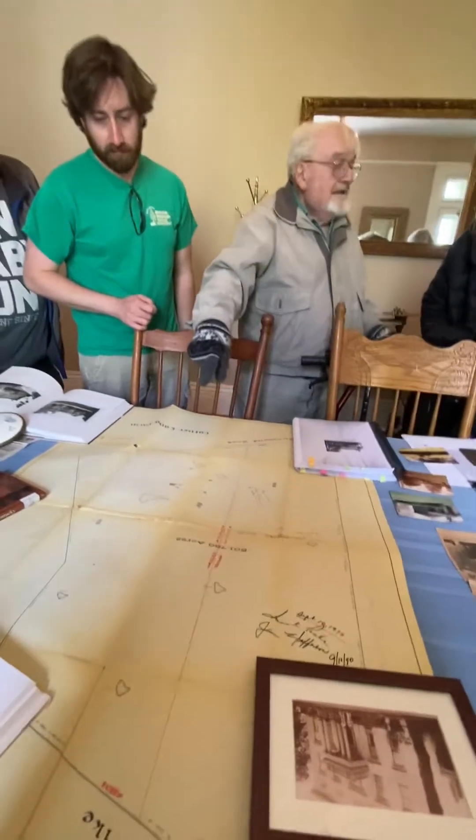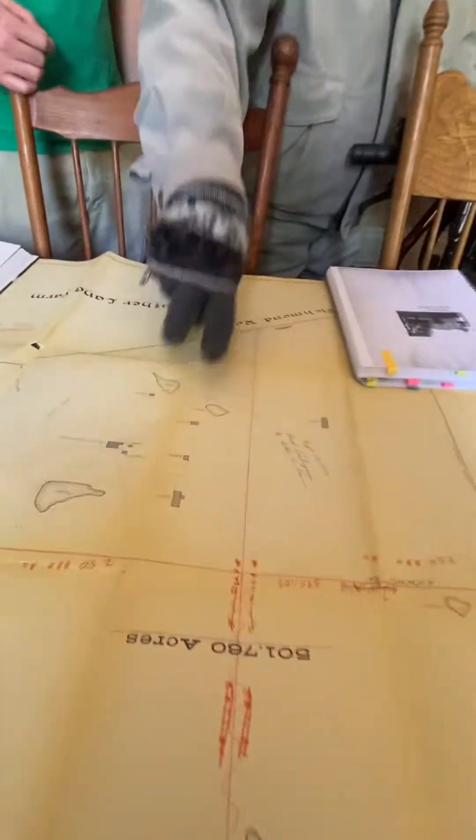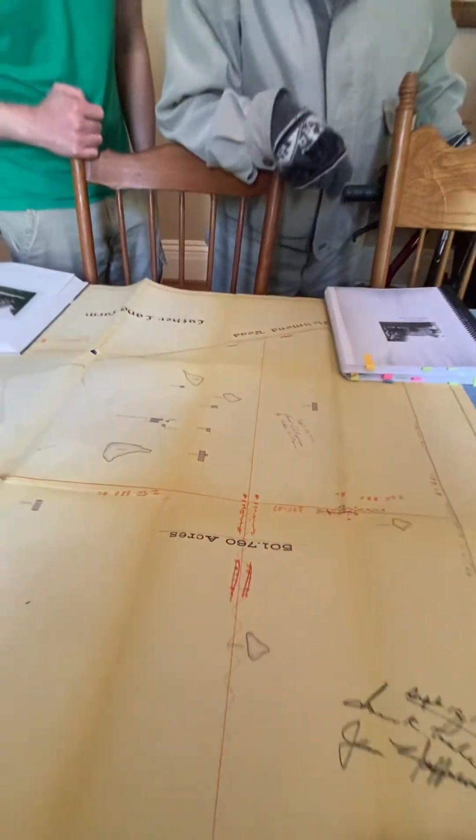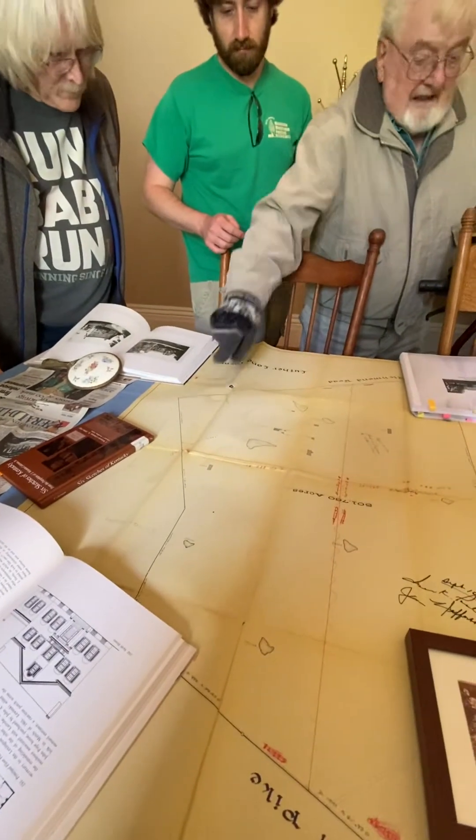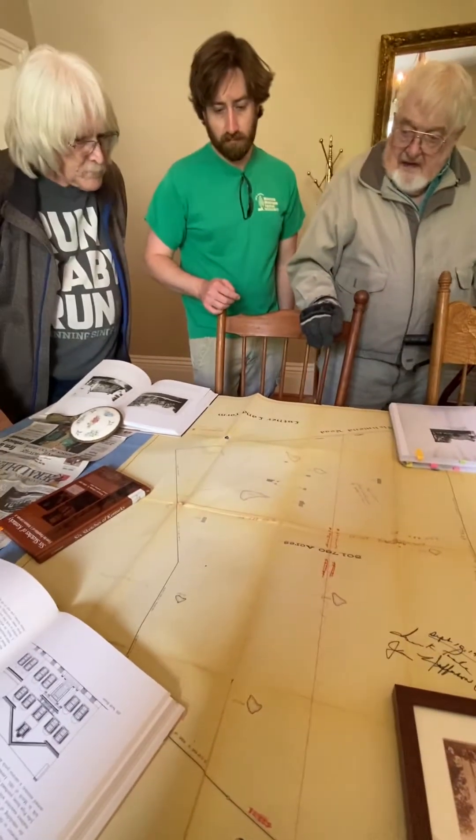That pond over there — it used to be two ponds. My grandfather had them connected. It's those two that are next to each other. That's beautiful. So the entrance is up here — the one that goes up to the road there.